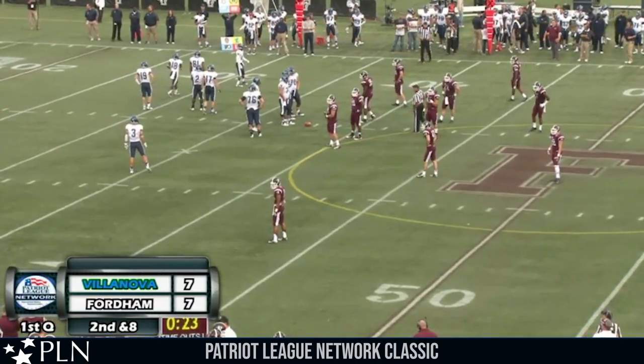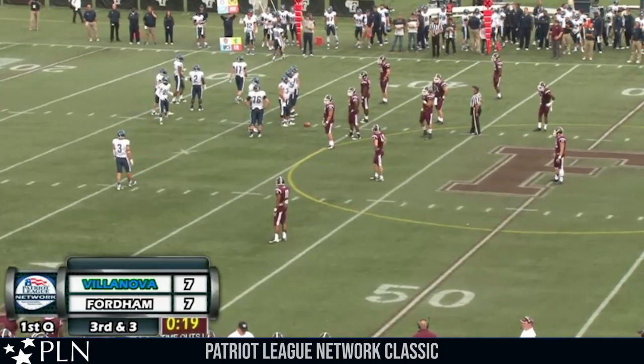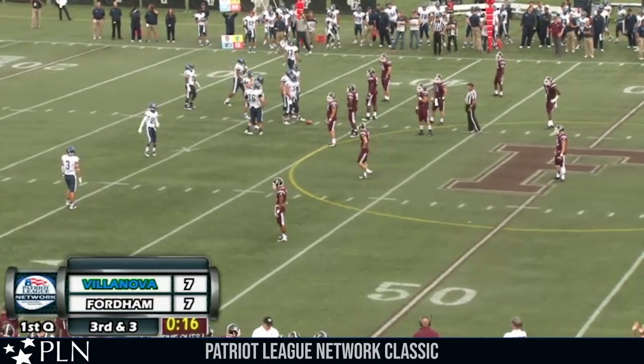Fordham going with more of a 4-2 look now — at times that's going to leave the middle of the field open, and we saw Robertson take advantage of that on the last play.